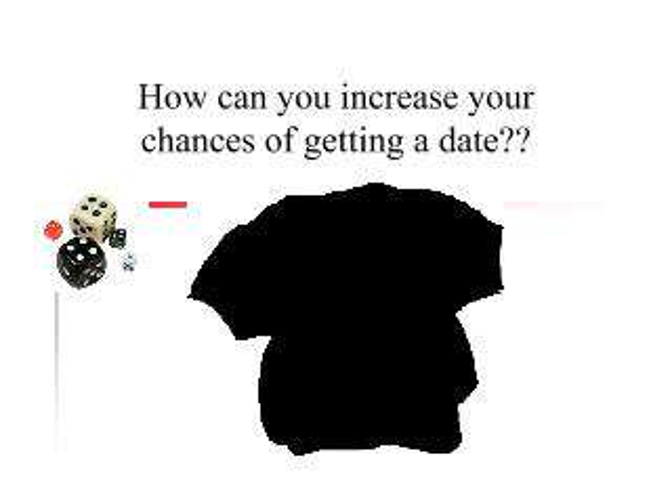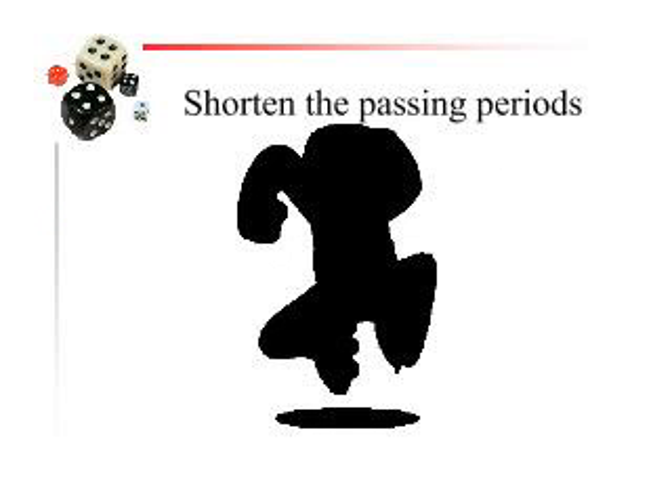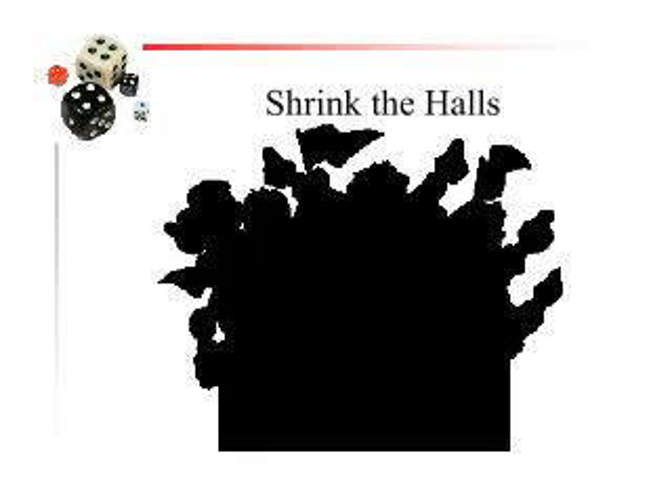So how can we increase your chances of getting a date? Here are my ideas. Number one: I can shorten the passing periods. What if we were to shorten them? Let's say prom is in May, so around March I go to Ms. Spry and say we need to shorten passing periods this week because the kids need to get dates. And she says okay. Why is that going to be good? You're going to be running through the hallways, running into more girls. You are going to hit more girls and get more dates. I could also shrink the halls — take all the desks and put them in the hallways. You'd bump into more kids, hit more girls, and get more dates.